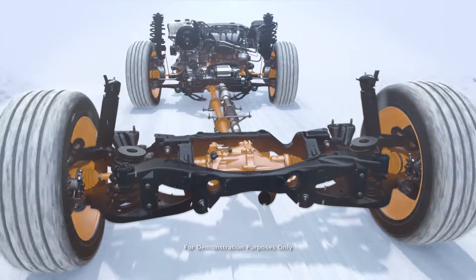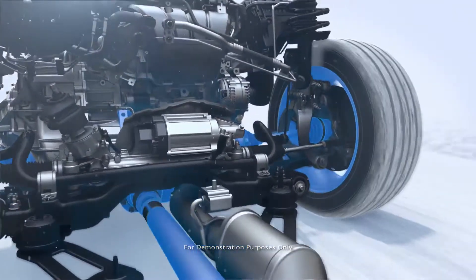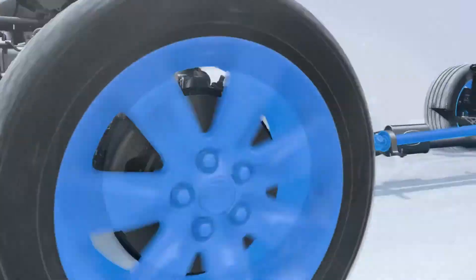The responsive system constantly monitors traction on all four wheels. When it detects slip, it directs torque to the wheels with the most grip to help you stay in control.